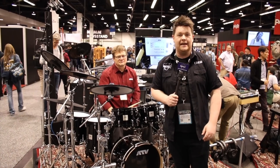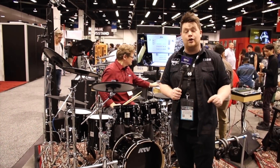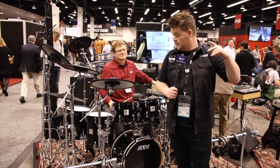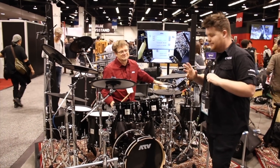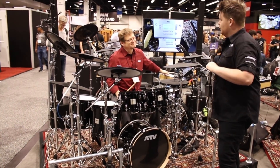Hi guys, it's Nathan from PMTV UK. We're here at day three in Anaheim, California, at the ATV stand. We already stock these in our Birmingham branch, but we're looking to branch out and get a few more kits into our stores. Without further ado, I'm going to introduce you to Mike, who's going to give you an absolutely fantastic demonstration of this awesome new product.